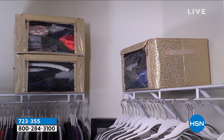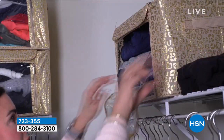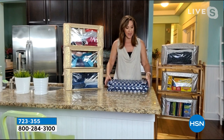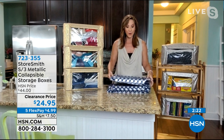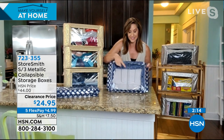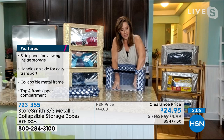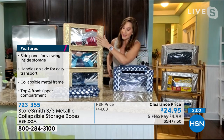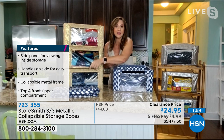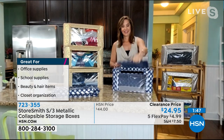That beautiful gold metallic storage — let me show you where the magic happens. When you're not using them they store away to nothing. When you're ready to start storing, open it up — there's a steel frame, you pop it open and put that steel frame back into the corners. That's all you have to do and you're ready to start storing and stacking. I don't have to move A to get to B. Put it away just as easily.